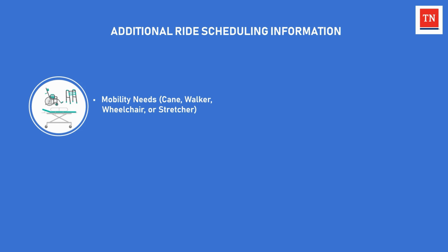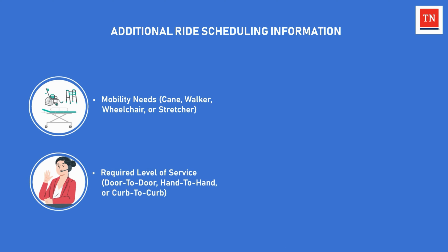The member should also disclose any mobility needs, such as the use of a cane, walker, wheelchair, or stretcher, and the required level of service needed for the member, such as door-to-door, hand-to-hand, or curb-to-curb.